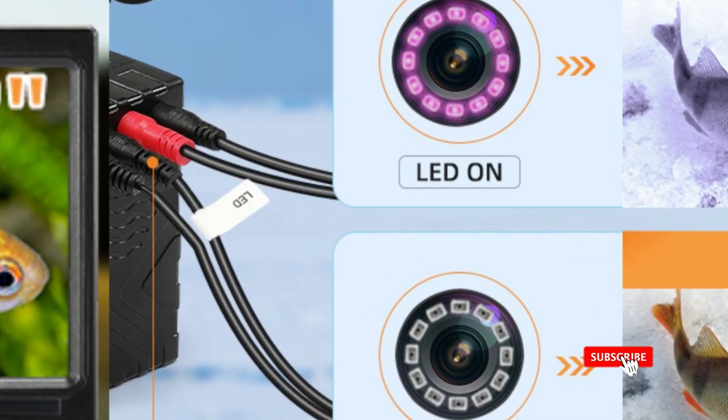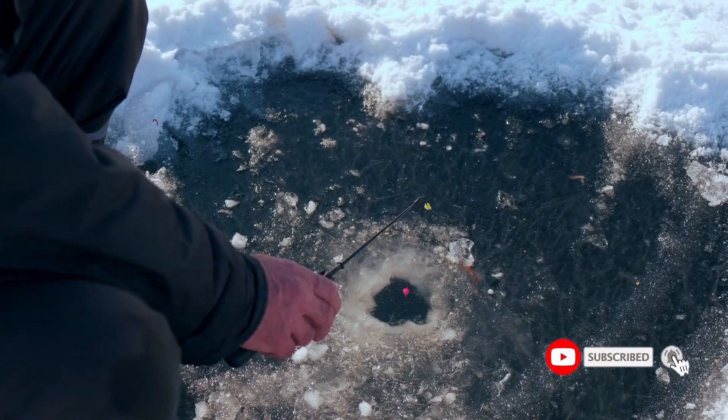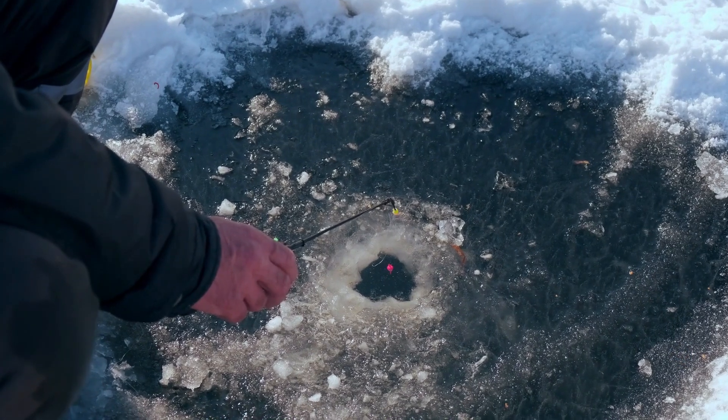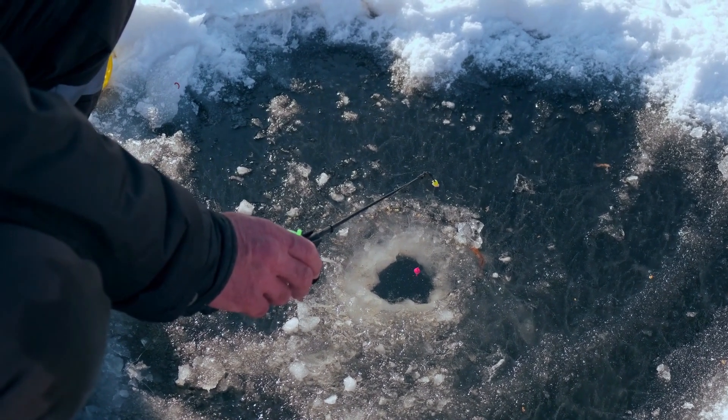The camera's compact design makes it easy to transport, and the setup is straightforward, allowing anglers to focus more on fishing rather than technical difficulties.